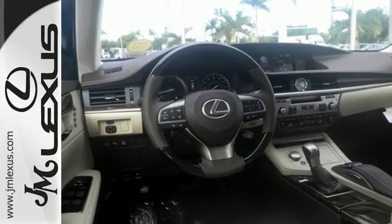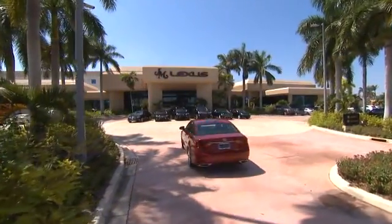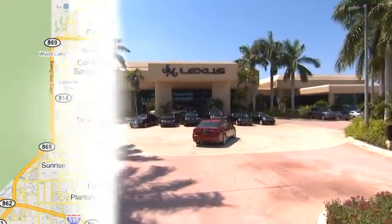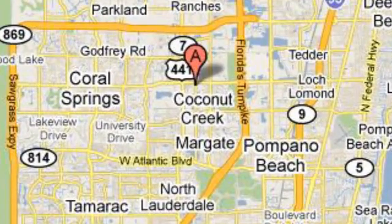Make it yours today. JM Lexus, the world's number one Lexus dealer since 1992. We are conveniently located just east of 441 on Sample Road in Margate, Florida, just west of the Turnpike.